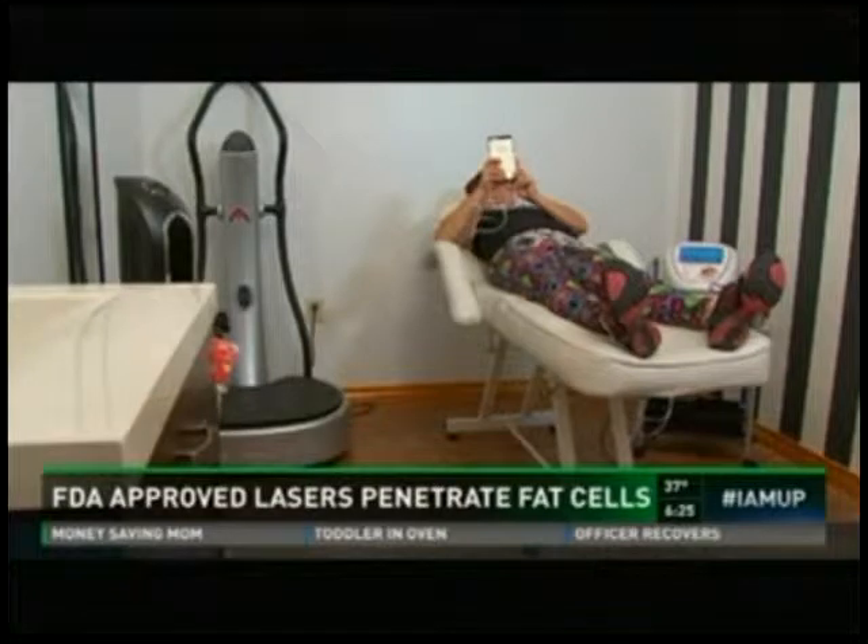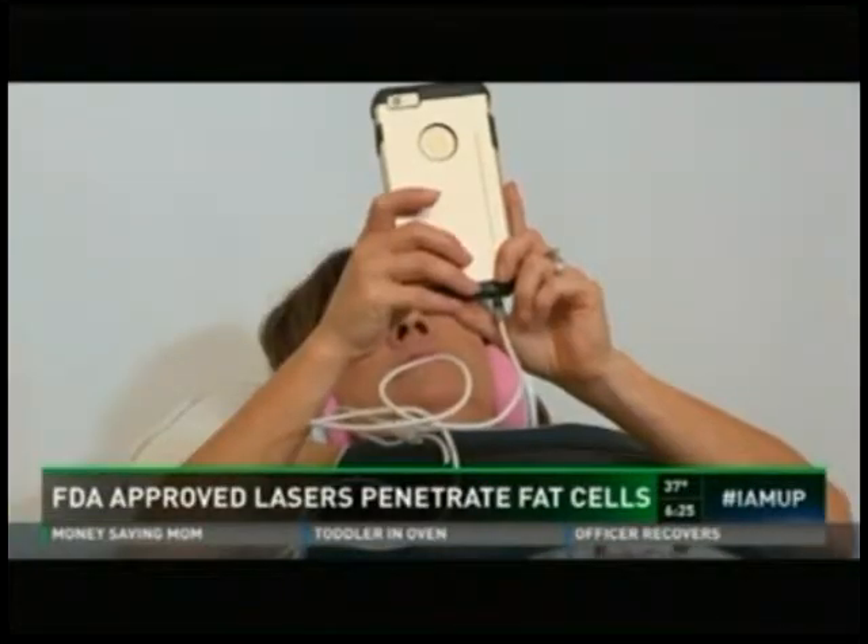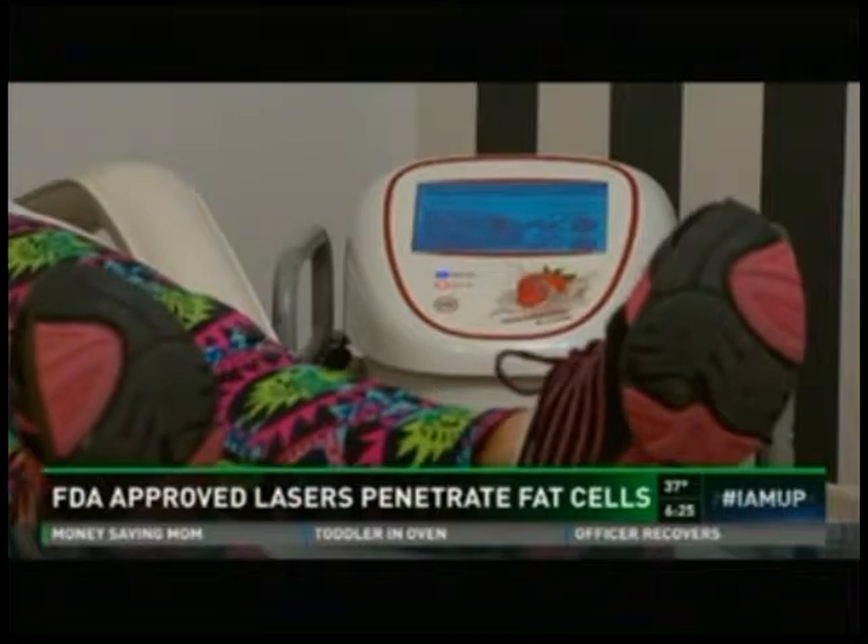The FDA says the fat shrink is temporary, but if patients watch their exercise and diet, it should stick. It's good for just about anybody except those suffering from obesity with health conditions who need an actual surgery. Aside from that, it's great to target that stubborn belly fat.